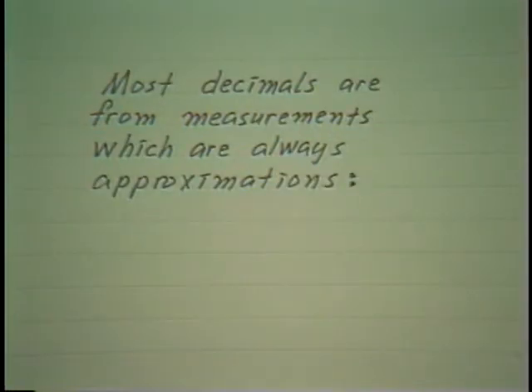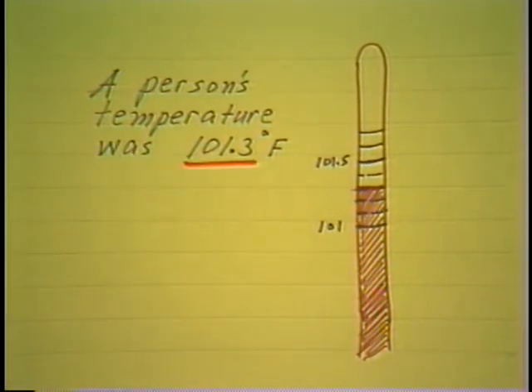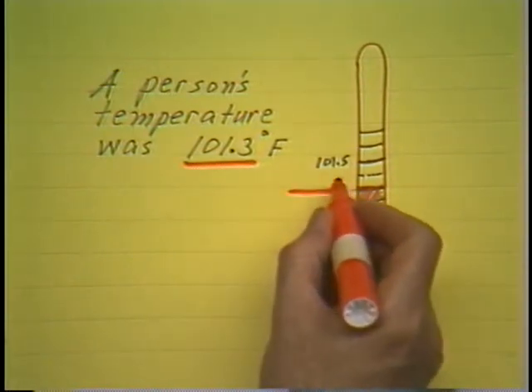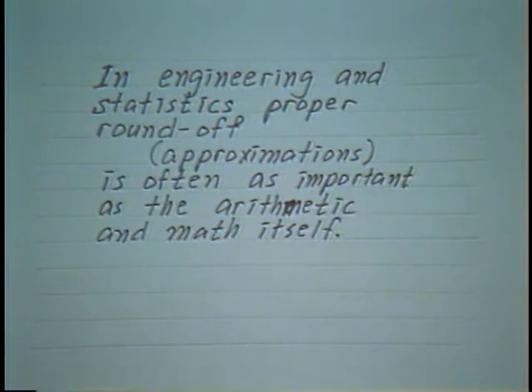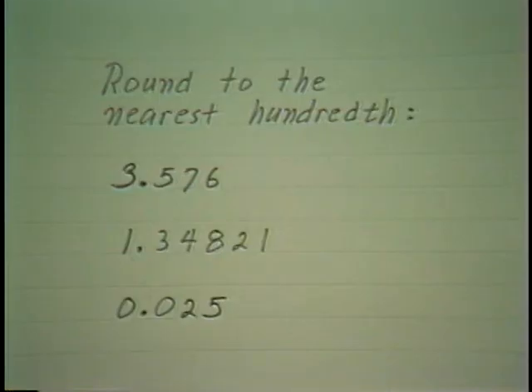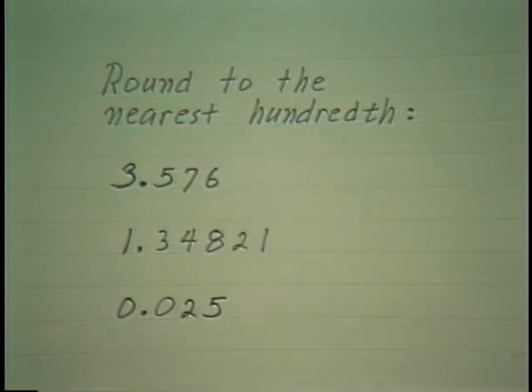In particular, most decimal numbers are approximations. When you say a person's temperature is 101.3 degrees Fahrenheit, you are really telling me how well you can read the thermometer, which at best can be read to the nearest tenth of a degree. In engineering and statistics, proper round-off — that is, approximations — is often as important as arithmetic itself. You can change the character of a problem entirely just by rounding off differently from your input data. So for our exercises, we will tell you where we want it rounded, but in practice the circumstances determine that.